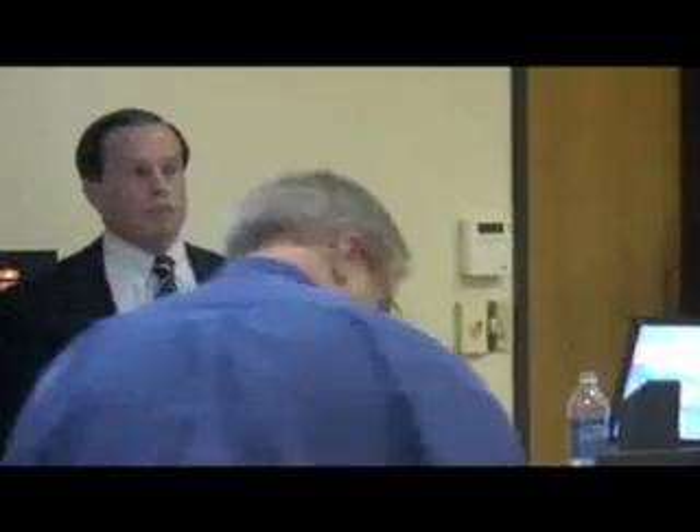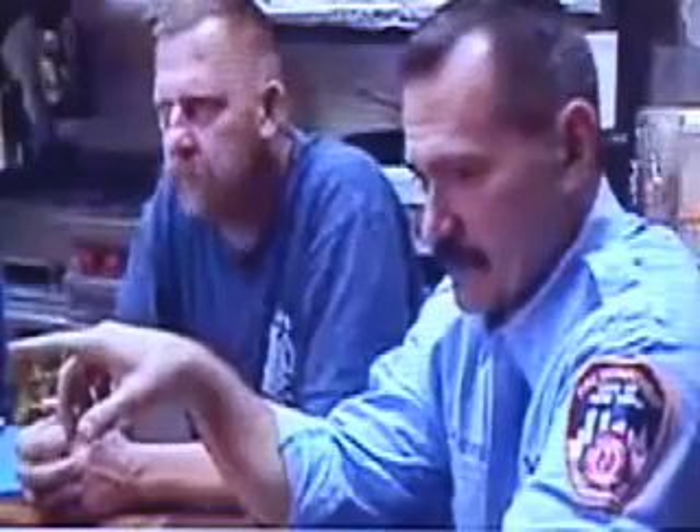Let's go back to your basic premise that there was a pool of molten steel. I know of absolutely nobody, no eyewitness who said so, nobody who's produced it. You'd get down below and you'd see molten steel — molten steel running down the channel rails, like you're in a foundry. Like a blob.